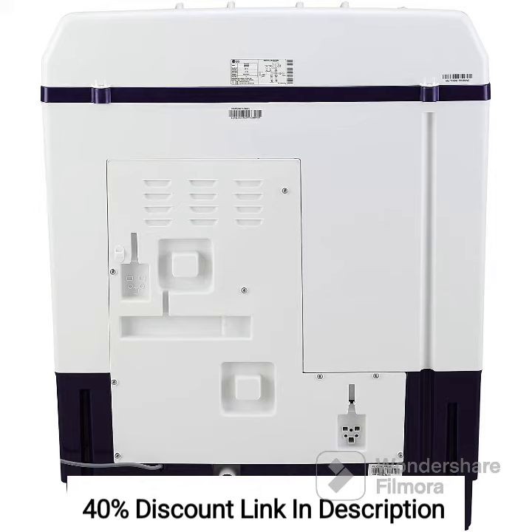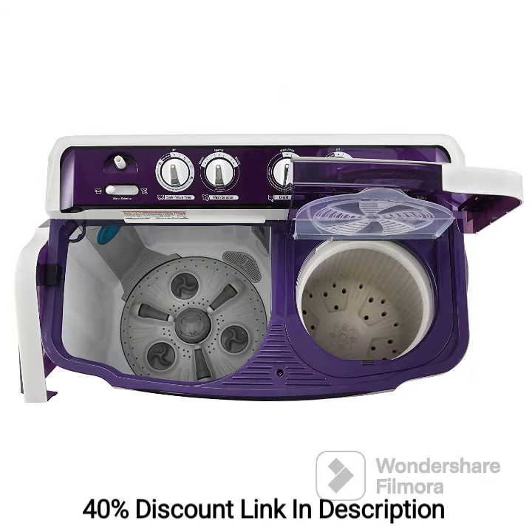Multiple Wash Programs: The machine offers multiple wash programs, including gentle, normal, and strong, allowing you to choose the appropriate setting based on the fabric type and level of dirtiness.